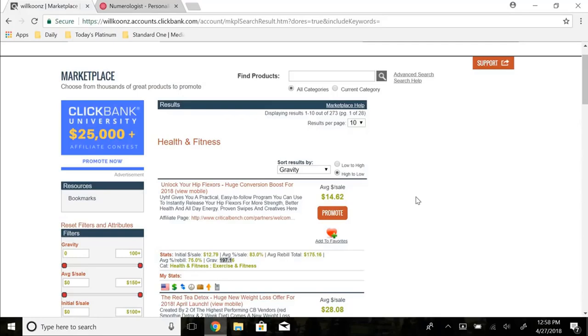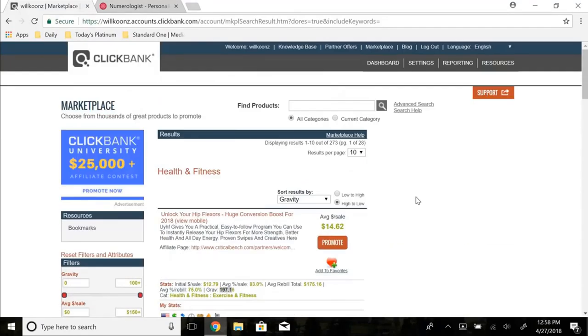I hope you guys enjoyed this video — we basically went through how to find profitable products on ClickBank. If you want to check out the free ebook on the seven steps to a thousand dollars per day with affiliate marketing, that'll be in the description. There's also a second link for training on how to make money with ClickBank very easily your first day and establish an actual business. Subscribe, leave a like or a comment, and I'll see you in the next video.